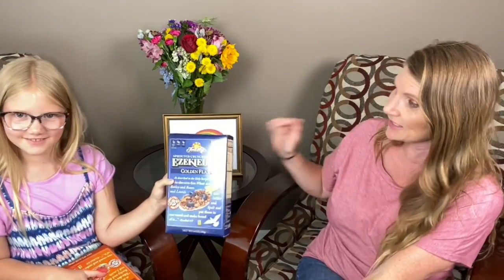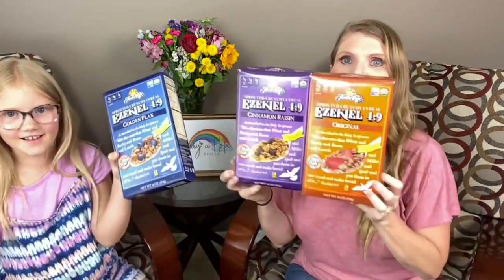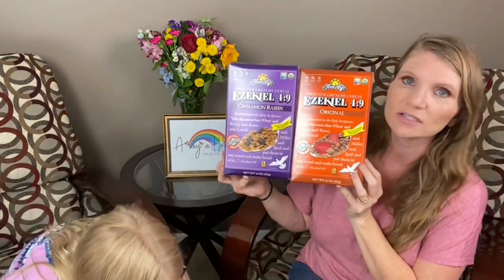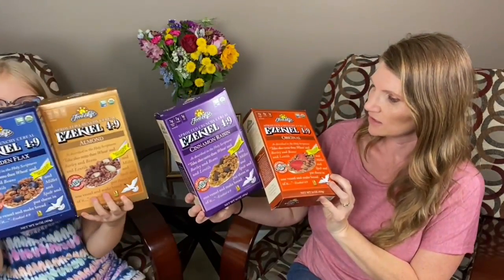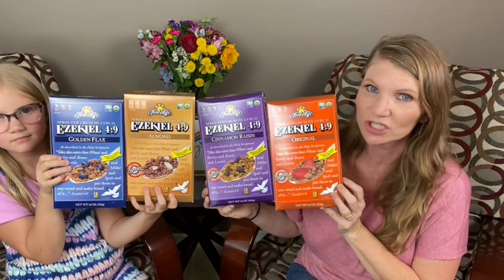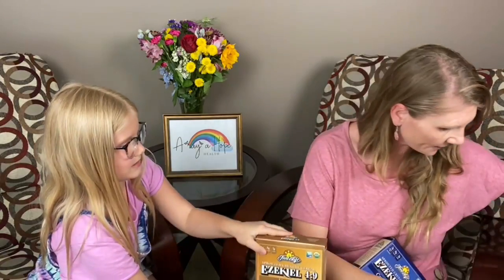Oh my gosh, you guys, these are the best. So Ezekiel makes all of these cereals and my kids will eat them. I like them. If you like it to taste super delicious and sweet, just add gentle sweet to your almond milk and it's so good. My only pitfall for these is that the portion size is really small because the carbs are higher, but it's very dense and very delicious. If you want to try them, this is a great place to get them.